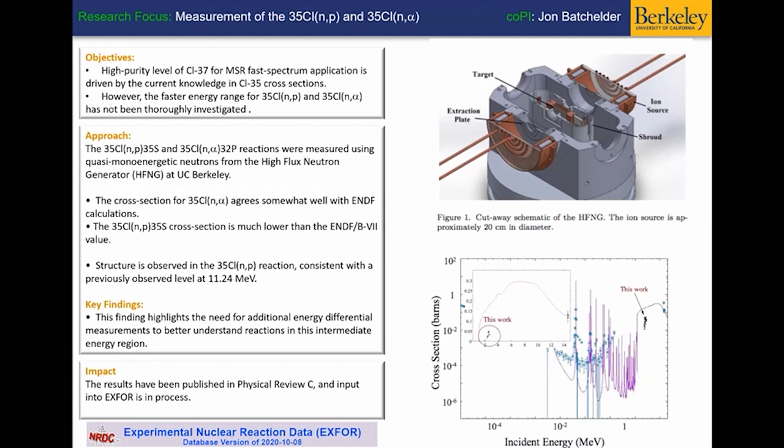Simulations without data are not always useful, so we have also spent time in year one looking at chlorine-35 cross sections. The importance of this relates to the level of purity required in chlorine-37 for fast spectrum MSR applications. Our experiments showed that the n-alpha cross section agrees well with published literature; however, the n-p reaction cross section is much lower than what is available in the evaluated nuclear data files. Our experimental results are currently being processed in the EXFOR database and should be available in the ENDF library soon.